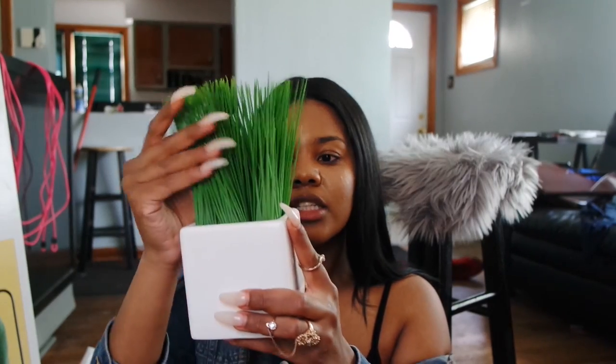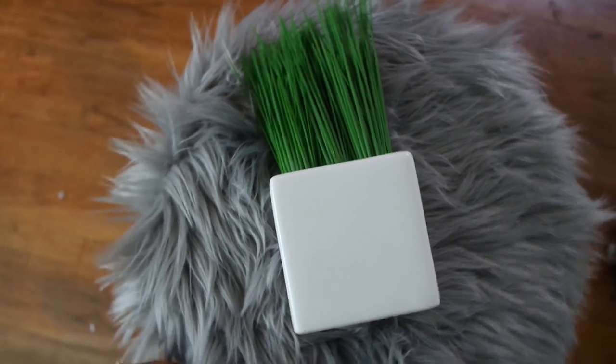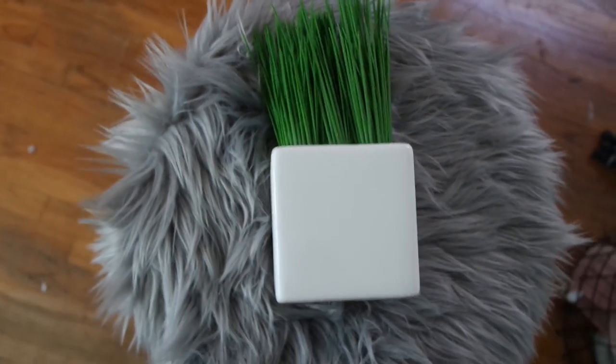The next item is this little faux plant that I got from TJ Maxx. I'm not sure of the exact price since I've had it for a little bit. It has the faux plant at the top — green — with a white bottom. I think I'm going to put this on my office desk or somewhere in my beauty room.